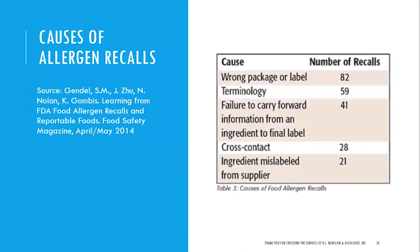Allergen control — a closer look at sources of recalls. Data from April–May 2014 shows recalls caused by wrong packaging or labeling, failure to carry forward information from ingredient to final label, cross-contact — which is a new FSMA terminology used specifically in relation to allergens — and ingredients mislabeled by a supplier. In 2017, it was stated that 53% of all recalls came from allergens in one way or another. We have to be careful with allergens because this is life-threatening if cross-contact occurs.